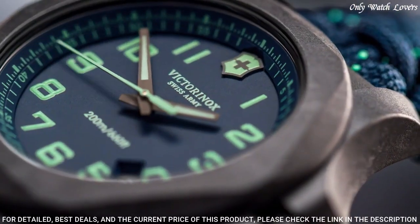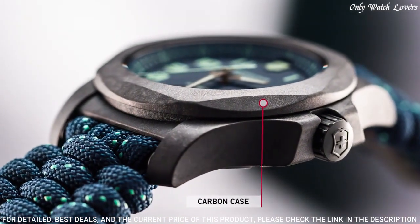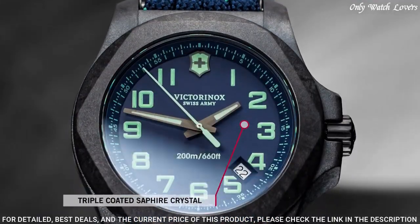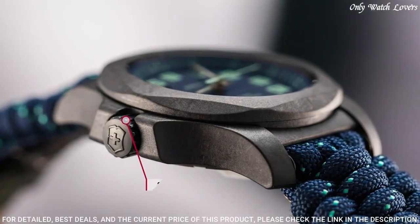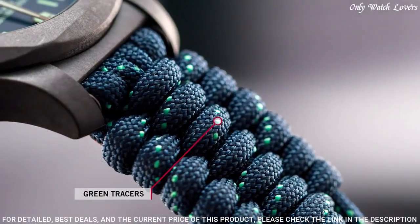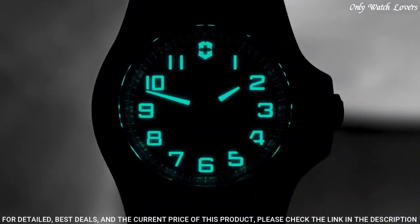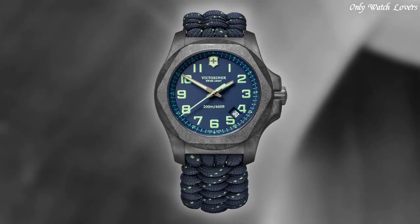Quartz movement, scratch-resistant sapphire crystal, screw-down crown, solid case back, round case shape. Case size 43mm, case thickness 13mm, band width 21mm, tang clasp. Water resistant at 200 meters. Functions: date, hour, minute, second.